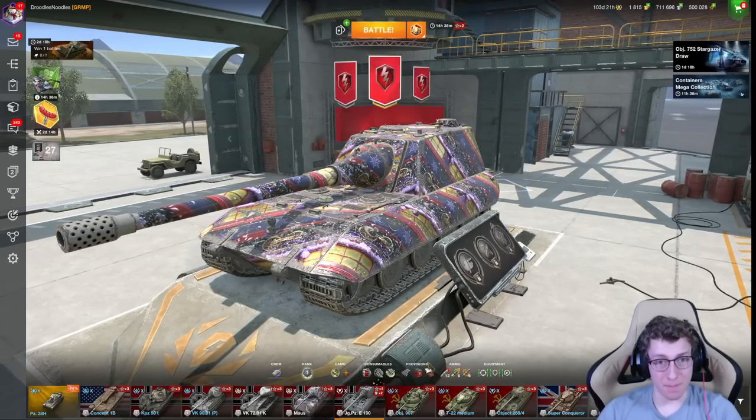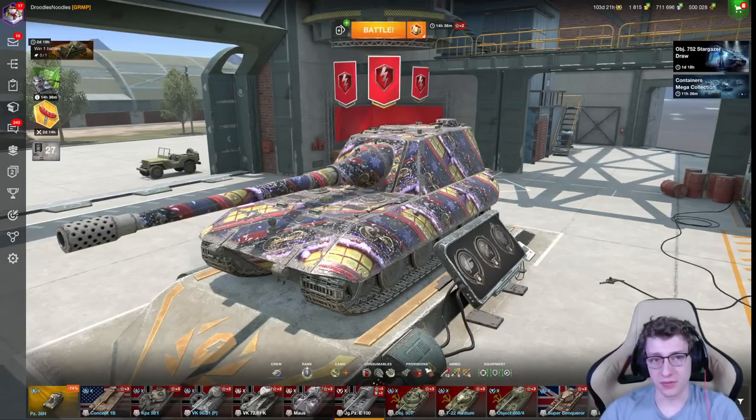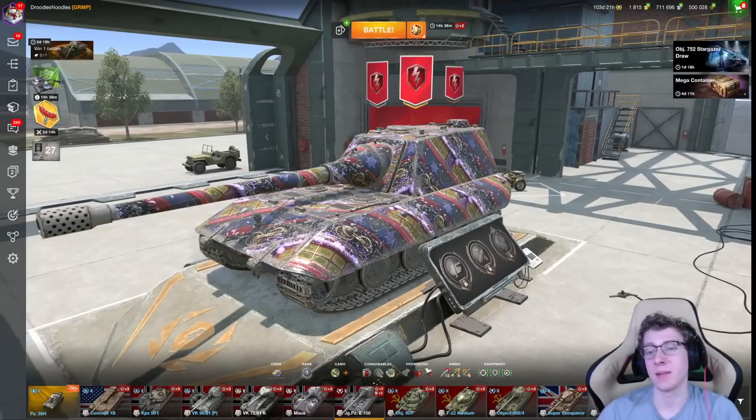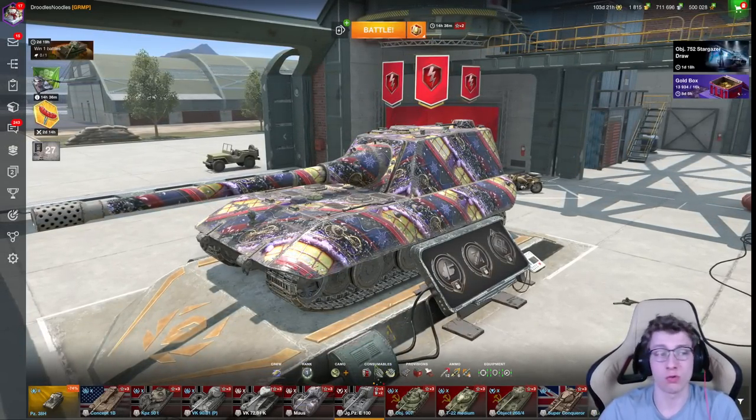This video should hopefully be the biggest help for anybody that wants to grind a new line in World of Tanks Blitz. Getting credits and XP are some of the most challenging things available, and both of them are completely separate and individual resources.